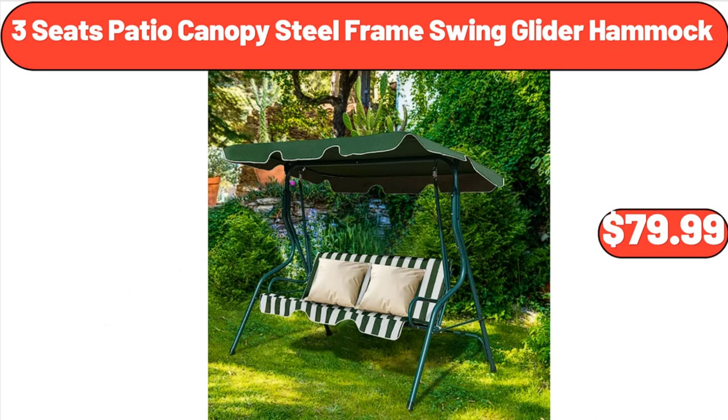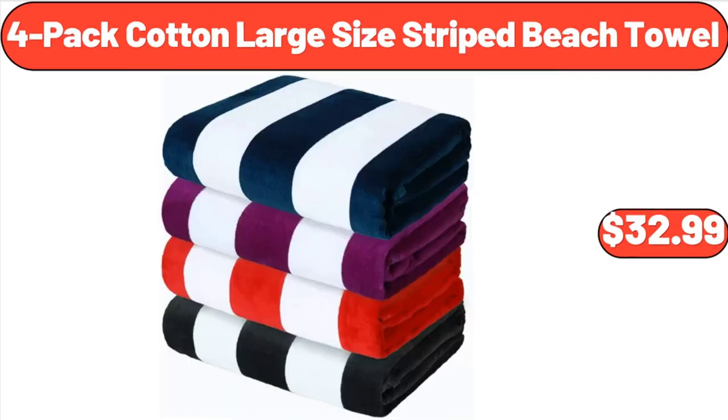Three-Seat Patio Canopy Steel Frame Swinging Hammock, $79.99. Friends, what do you think about the prices of the products — are they too high? Please share your thoughts with us in the comments.